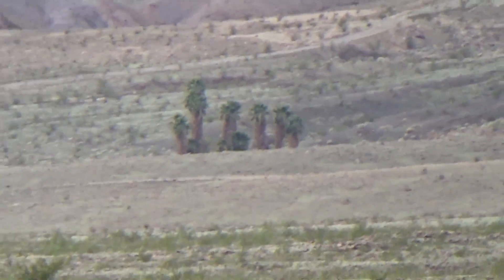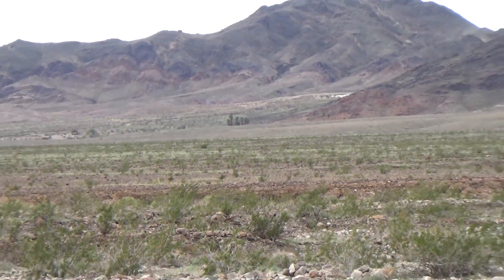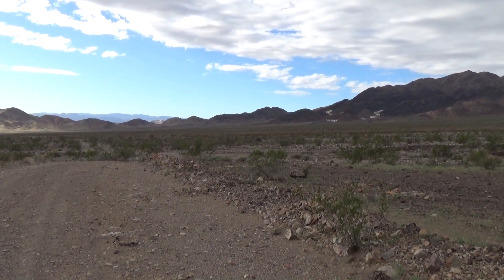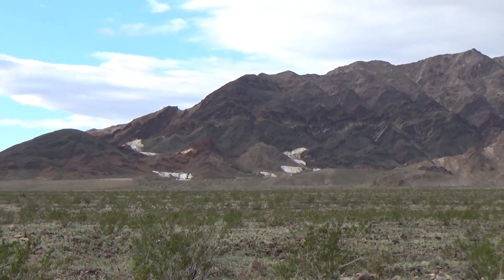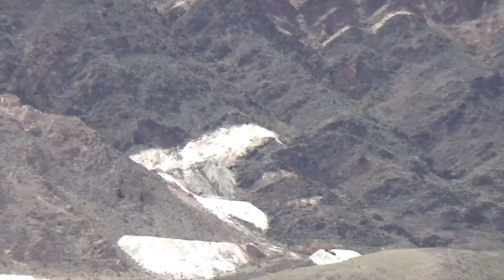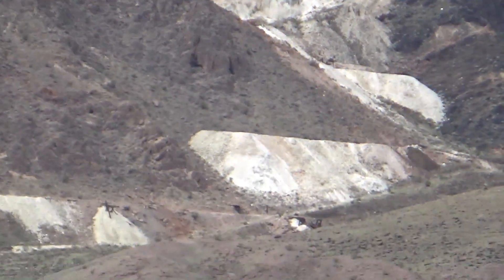Those palm trees mark Ibex Springs. That's the Ibex Hills to the right of them. There was some gold mining here in the late 1800s, but these talc mines — we can see remnants of them — were more successful and ran for a lot more years. They've covered up most evidence of the gold mining.